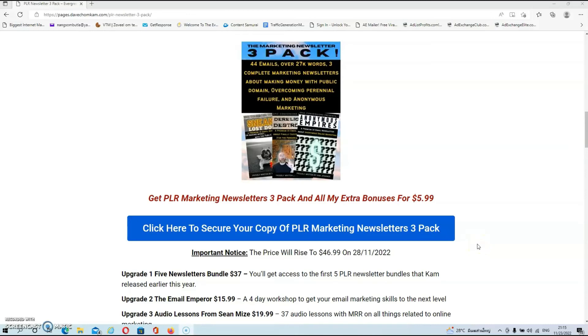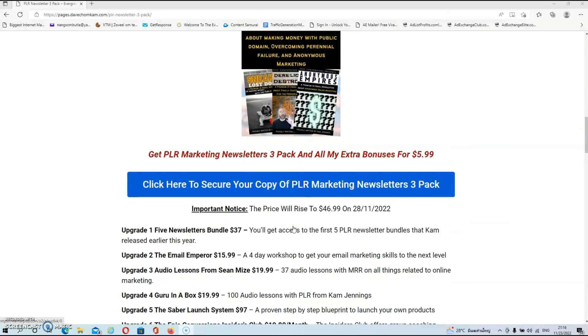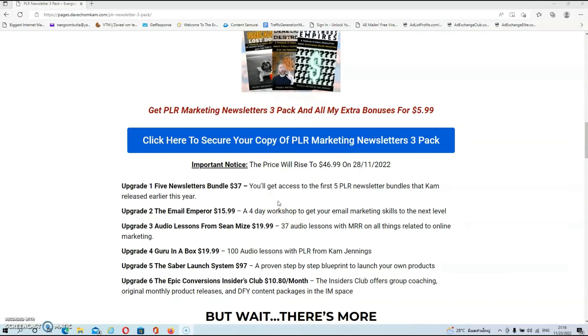As you can see, you can get access to PLR Marketing Newsletter 3-pack and all my extra bonuses for just $5.99, but I do want to stress that the price will rise to $47 on the 29th of November. So if you are interested, get it as soon as the product goes live on the 25th of November. All you have to do is click on the link below this video, and once you're on my bonus page just click on any of the blue buttons to be redirected to the sales page. As usual there are also a couple of upgrades, but you don't need any of them to make the front end work.